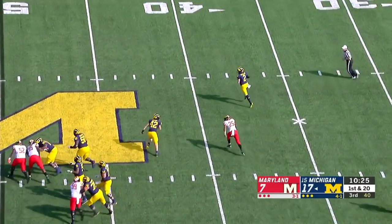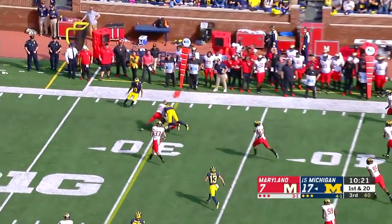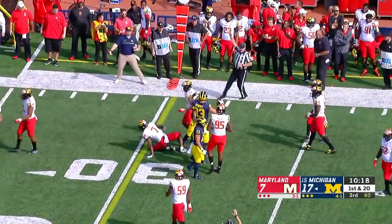Patterson under pressure, able to scoot away. Shea throwing on the run and completing — it's Gentry. That's his sixth catch.